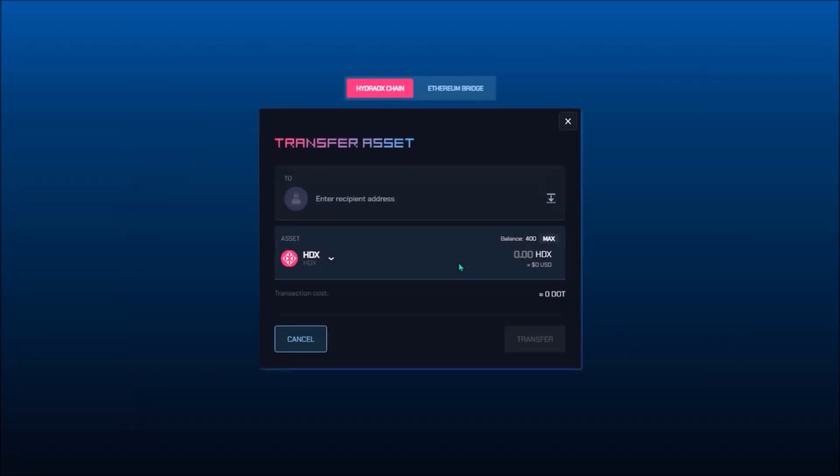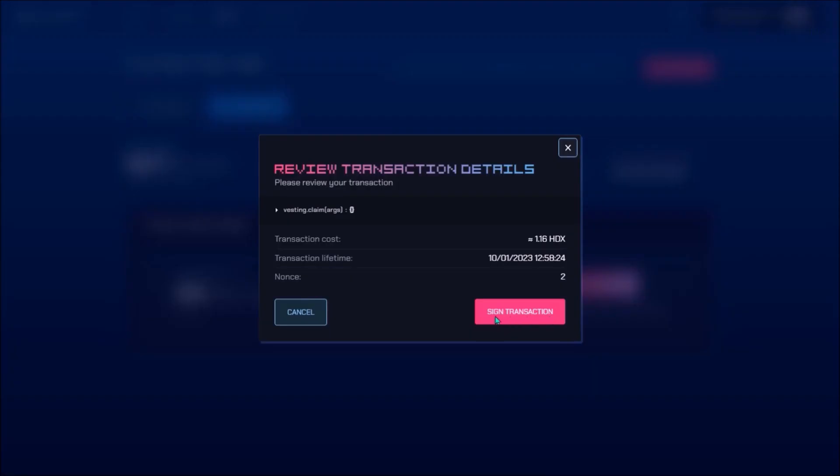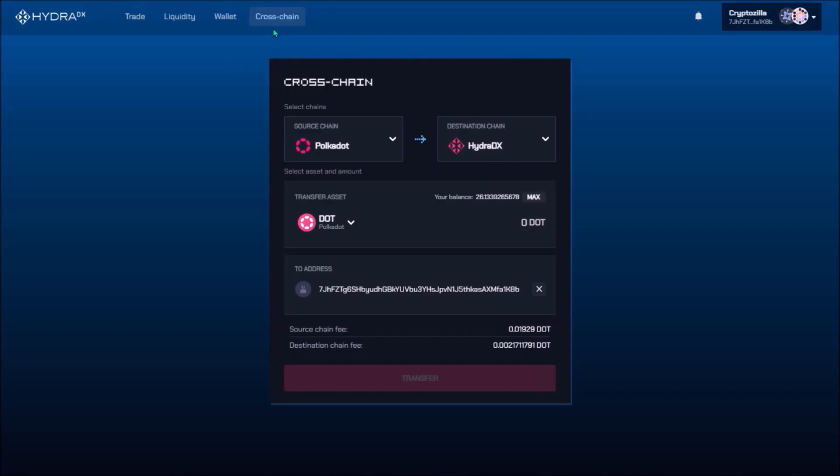Buy and Sell buttons will take you back to the Trading UI. Transfer allows you to send tokens to another Hydra wallet, still within the Hydra DX blockchain. Under the Vesting tab you can claim your claimable, vested HDX tokens from the Hydra crowdloan — click Claim Assets, sign the transaction, and sign with your wallet password. To cross-chain transfer tokens to or from Hydra blockchain, go to the Crosschain tab. Select Polkadot as source chain and Hydra DX as destination chain, paste your Hydra recipient address, add the amount of DOT to transfer, click Transfer, and sign with your password — the transaction fee will be paid in DOT.